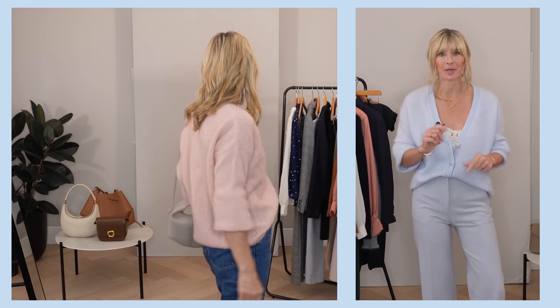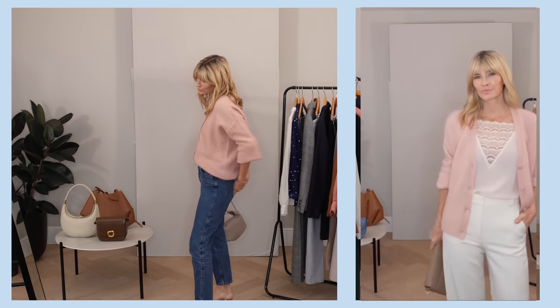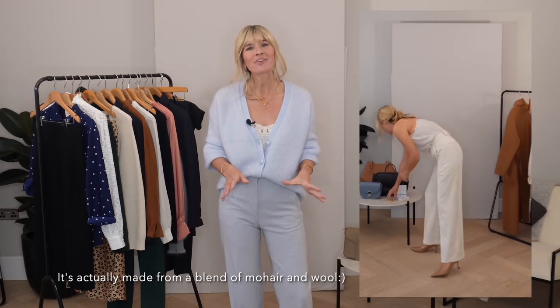A good place to start is with the cardigan that I'm wearing, and I've now got this one in four different colours. I've got the ecru, I've got the grey, I've got the blue, and I've got the pink. The reason I've got so many of them is because I find it so incredibly versatile. For me, it's quite a novelty to find a knit that's really fluffy and made from a blend of alpaca, because I can't normally wear pieces like that due to my sensitive skin. When I find one that doesn't irritate me at all, I want to stock up in all the different colours.